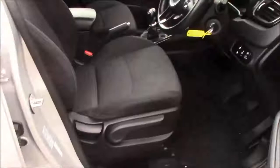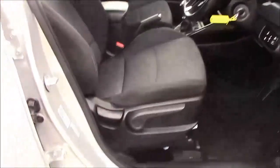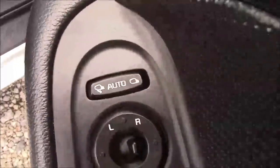Moving into the front of the vehicle we have the same cloth interior that runs right the way throughout, with a height-adjustable driver's seat. On the driver's door you'll find your electric mirror adjustments along with your automatic folding mirrors.